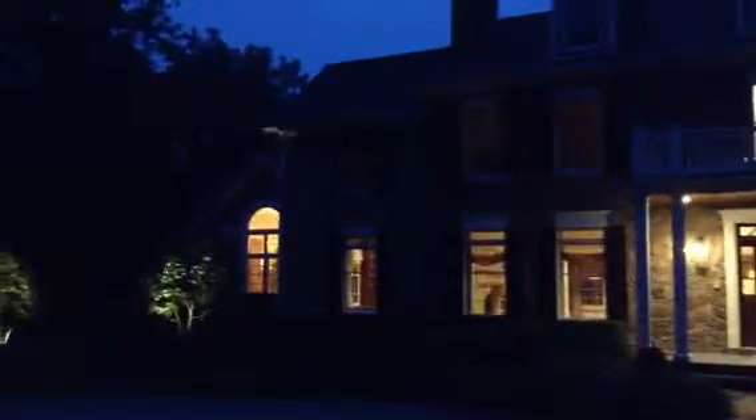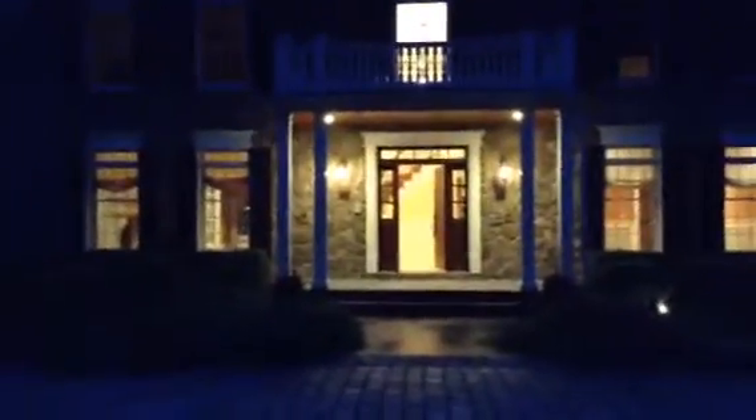There's the garage side of the home, the front entrance, and the other end. We'll walk in through the front entrance.